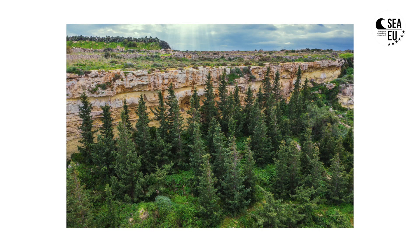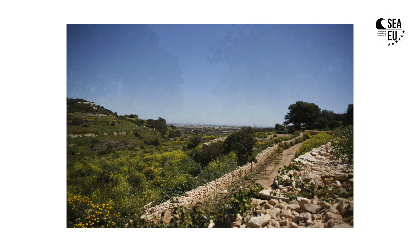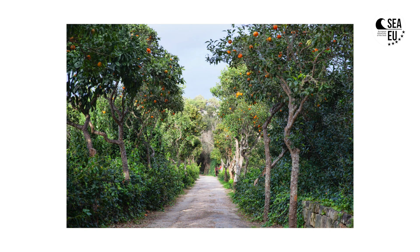It is thought that before humans settled on the Maltese Islands, the archipelago was extensively covered by the Mediterranean sclerophyll forest. Today, most of the vegetation community consists of maquis communities, which are low scrubland communities resulting from woodland degradation.